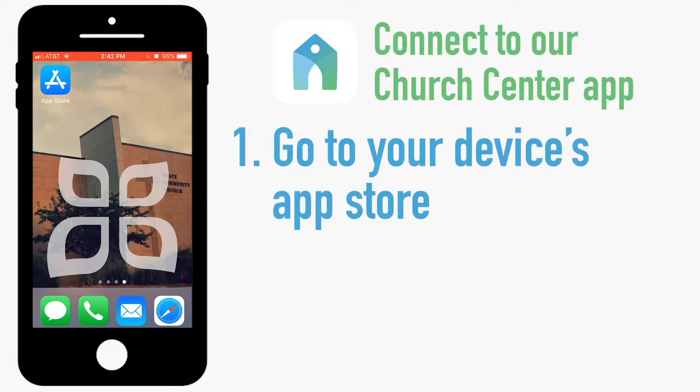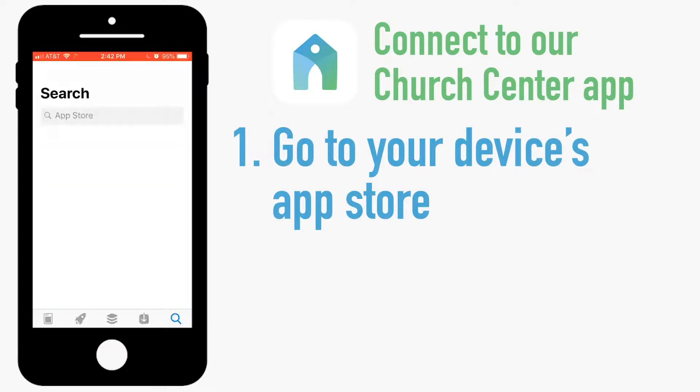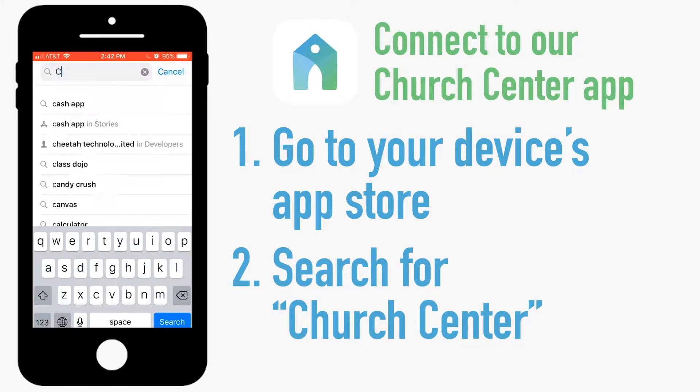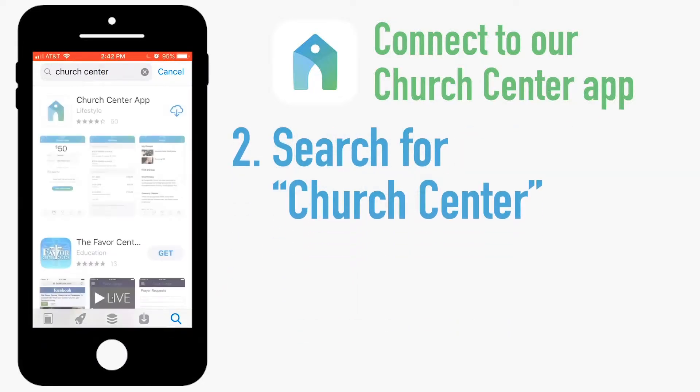First you will open up your device's app store. Once there, you want to open the search function and type in Church Center, or select it from the autofill options. Most likely the first one on the list will be what you're looking for — it's the one with the church building logo.